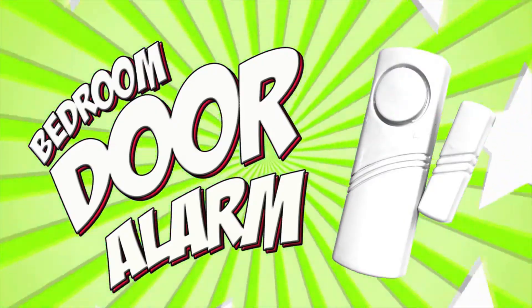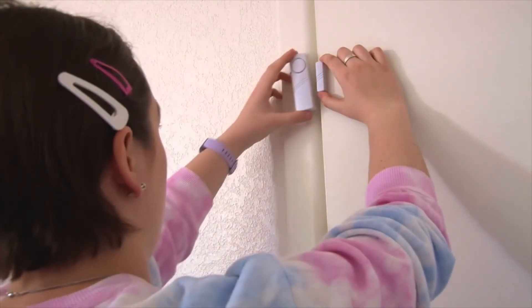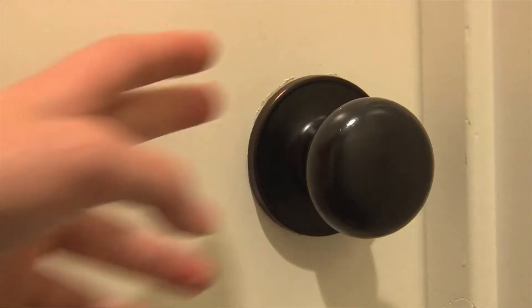Bedroom door alarm. Want to keep your siblings honest? This wireless alarm lets you know whenever your bedroom door has been breached. Keep them out of your stuff with this bedroom door alarm.